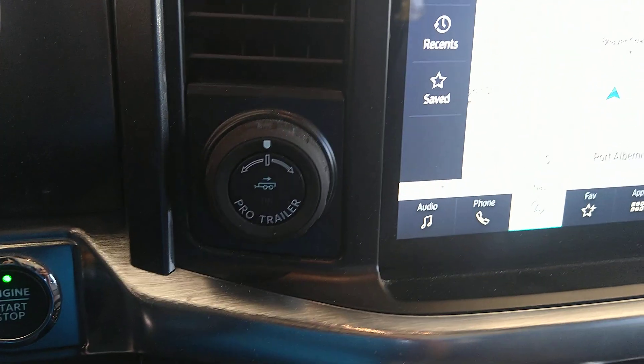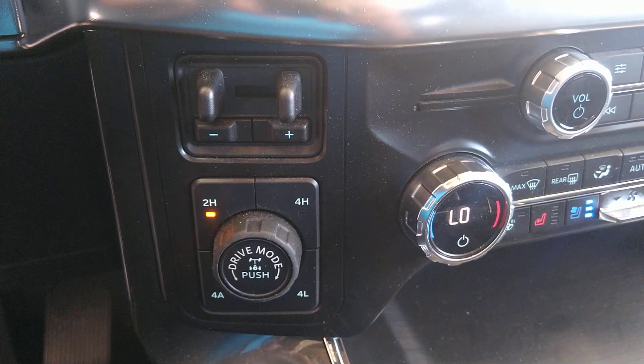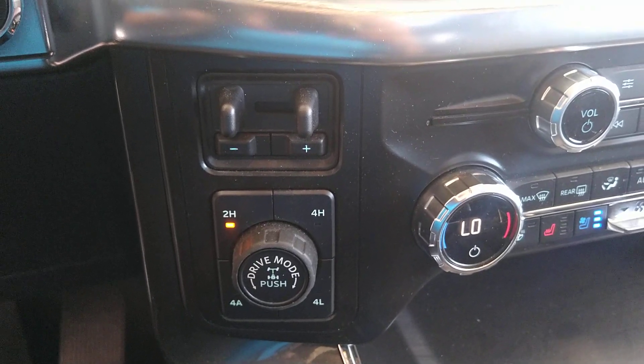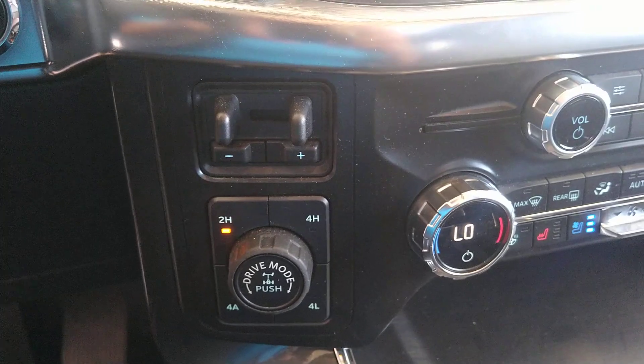Pro-Trailer Backup Assist is on this truck, and with the max trailer tow, it comes with the trailer brake controller already inserted. You have 2-high, 4-high, 4-Auto — which is more like an all-wheel drive — and 4-low, as well as customizable drive modes.